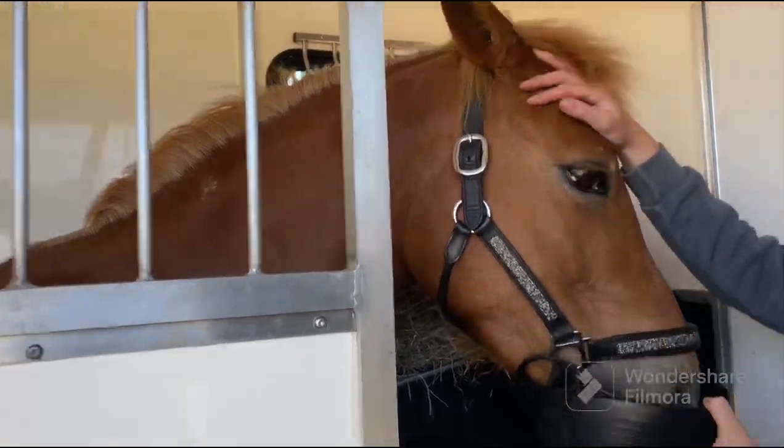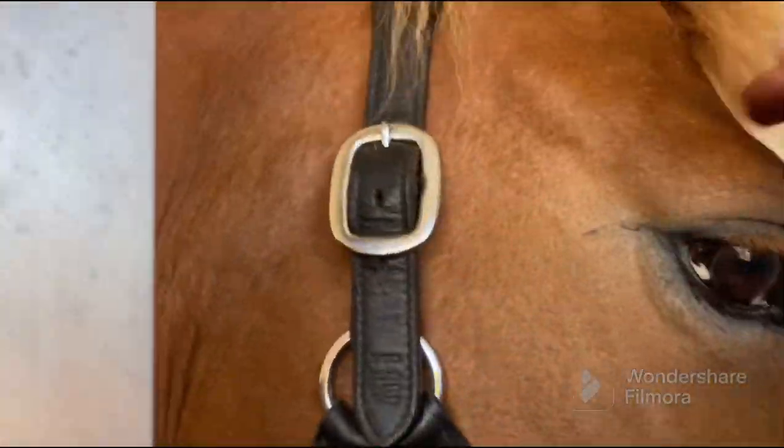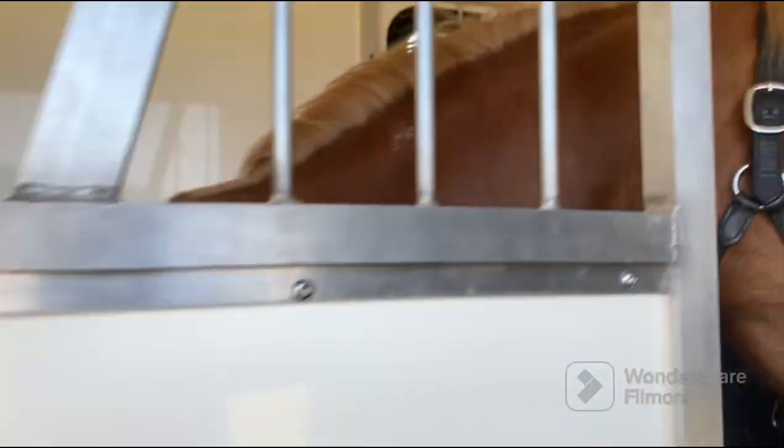Rosie is all loaded now and just having some nuts because she's a good girl. She loves it in her.